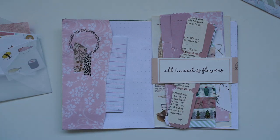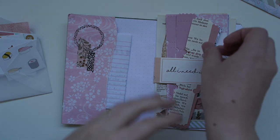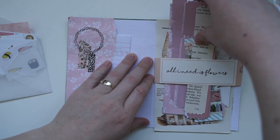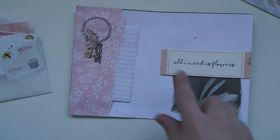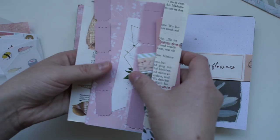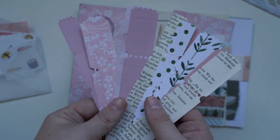I'll read the letter in a second. On this side we've got 'all I need is flowers' — we need to change that to 'all I need is plants' because I have been buying plants like crazy lately. My house is filled! There are so many goodies in this little pocket. I'm probably going to put this in my journal as well. We have all these beautiful ticket stubs, and they all look handmade. They're so pretty.